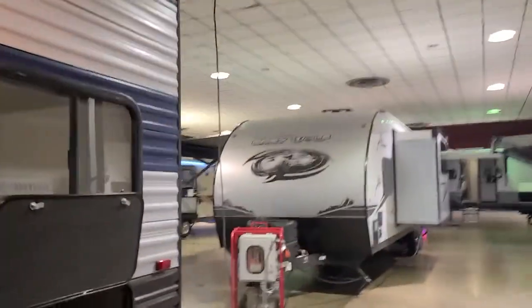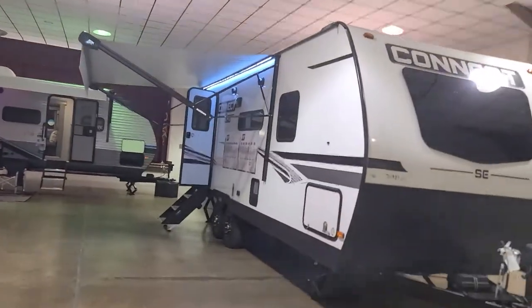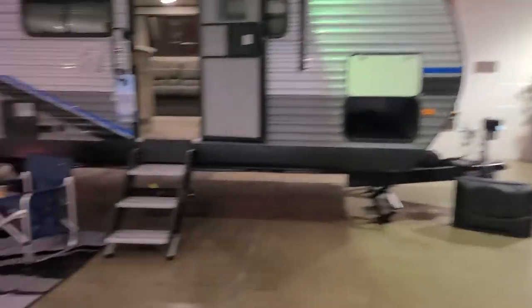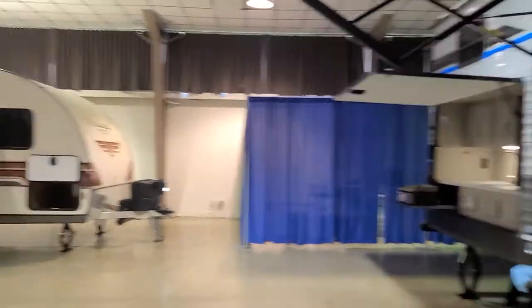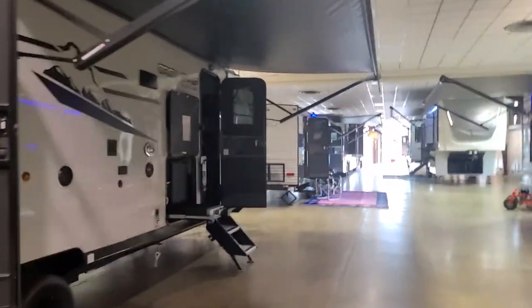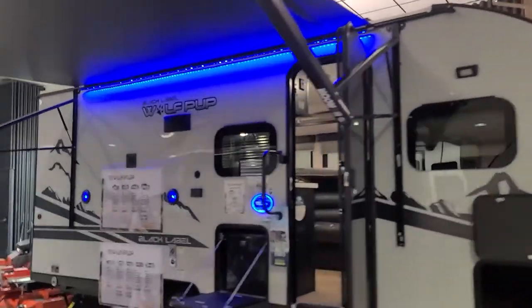We've got Rockwoods, Cherokees, Gray Wolves, Wolf Pups, Vintage Cruiser, our new line the KZ Connect, Catalinas — inventory is moving quick, especially with our below-MSRP pricing. Brand new models on display so you can see what's coming up. I love those party decks on the back. Get in your car, come here to the Ohio State Fairgrounds, ask for Griff. Come see me at Griff Specialty RV!